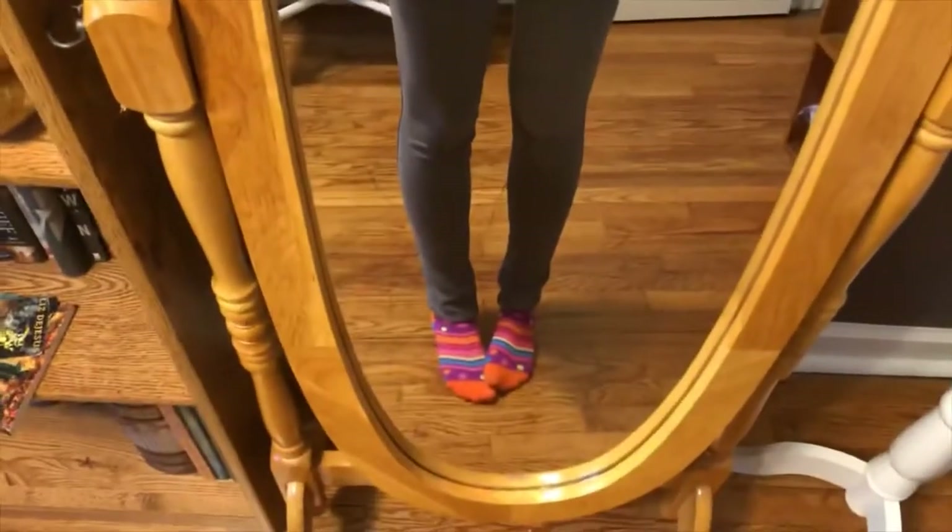Just a lazy outfit for today because I'm doing a writing vlog. Colorful socks.